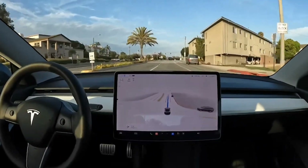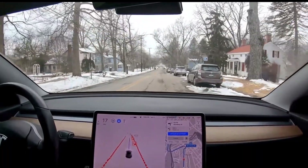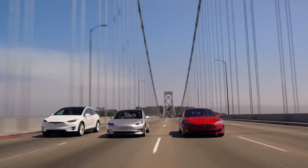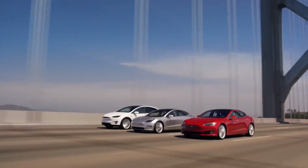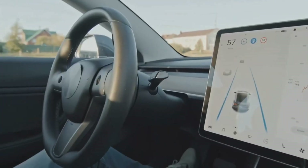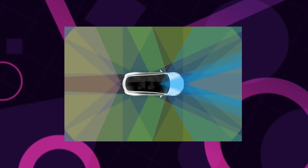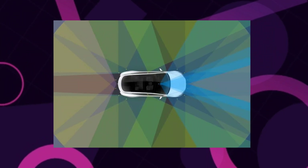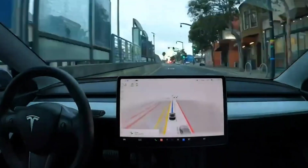Tesla launched FSD Beta, the next iteration of the company's full self-driving software, in late 2020. This software version is a significant architectural redesign of Tesla's Autopilot software, which, unlike previous incarnations of Autopilot, requires integrating all views from eight cameras into a vector space that the vehicle utilizes to execute real-world driving.